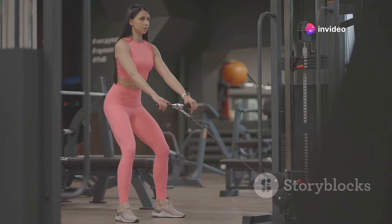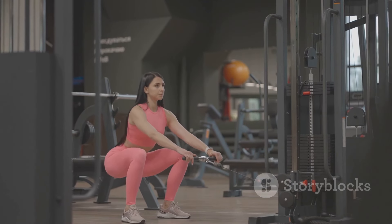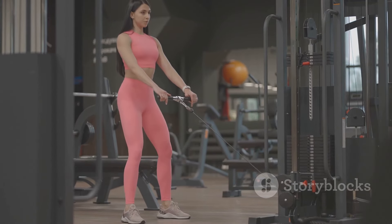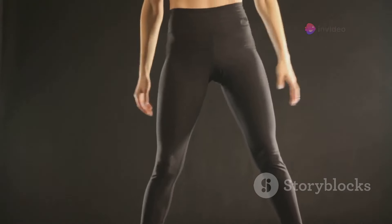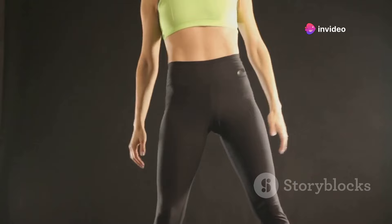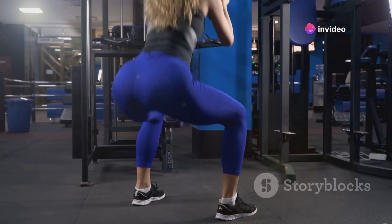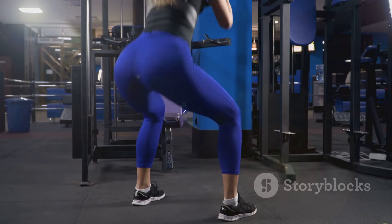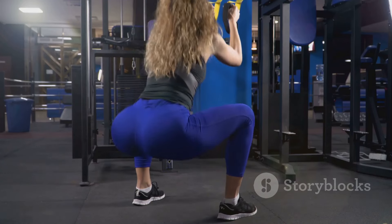First up, we have the classic squat. This exercise engages your glutes, quads, and hamstrings, making it a perfect all-rounder for butt enhancement. To perform a squat, stand with your feet hip-width apart, then lower your body as if you're sitting back into a chair. Keep your back straight and your knees over your ankles. Push back up to the starting position, squeezing your glutes at the top. Aim for three sets of 15 reps.